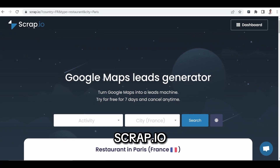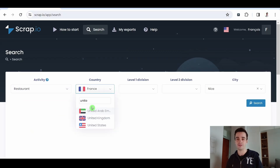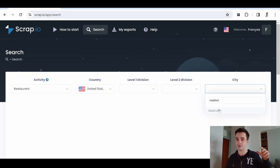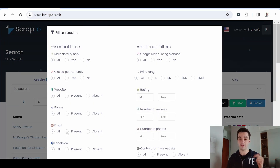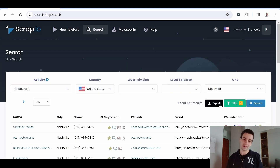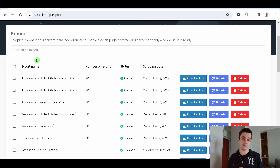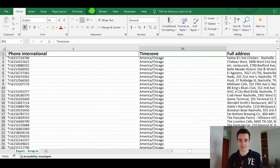If this data collection interests you and you need it for your next prospecting campaign, head over to Scrap.io. Scrap.io is the ultimate tool for scraping and extracting data from Google Maps. Very easy to use — you simply insert a category and a location. Et voilà, you have access to your data. This data can be filtered; for example, you can access only data including an email address. All that remains is to download your CSV or Excel file. By clicking the link in the description, you can get your first 100 leads free of charge.